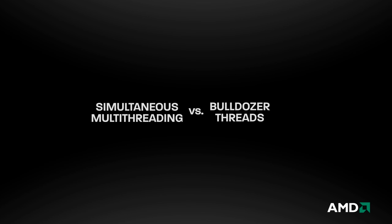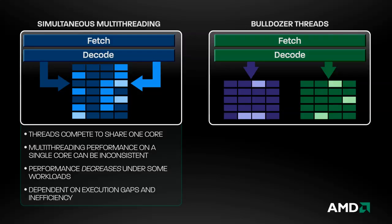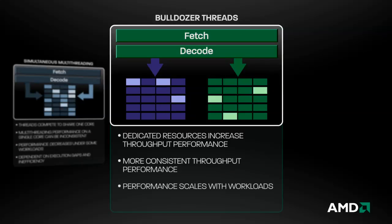How does AMD's approach work from a performance perspective versus multi-threading on a single core? Multi-threading on a single core can be inconsistent, often with relatively small increases in throughput. In fact, under some workloads, this approach can actually result in negative overall throughput. With dedicated cores and parallel thread execution, Bulldozer offers more consistent results and superior throughput.